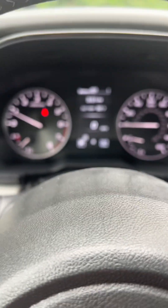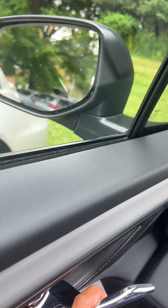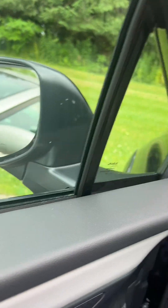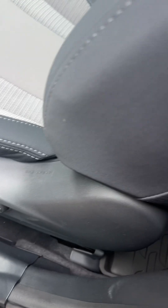The steering wheel — thank God there's nothing lit up in the dashboard. It has a power heated window and a heated seat. That's important during winter. And also it has a power seat — you can adjust it.